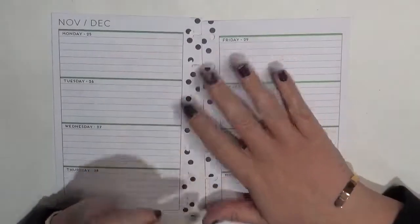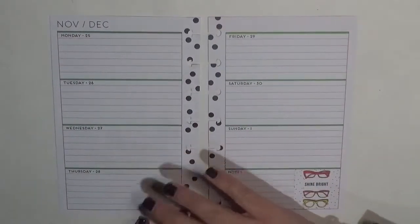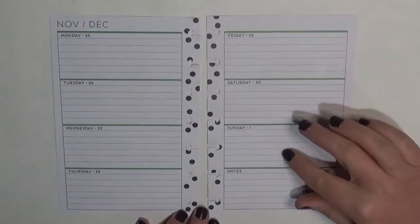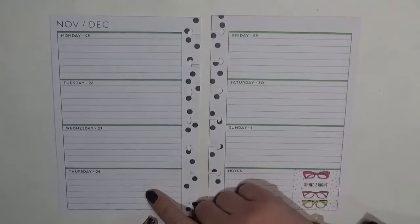Hey guys, it's Britney from Coffee Planner Mom and I'm here today planning in my mini Happy Planner for the week of November 25th through December 1st. This week is Thanksgiving here in the States.